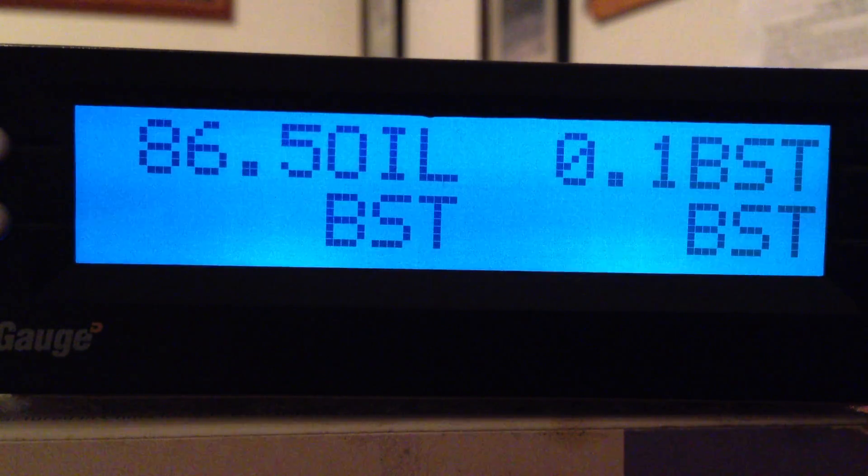OIL is engine oil pressure. This engine right now thinks it is at 86.5 pounds — this is a PSI reading of engine oil pressure, an electronic reading from your ECM.